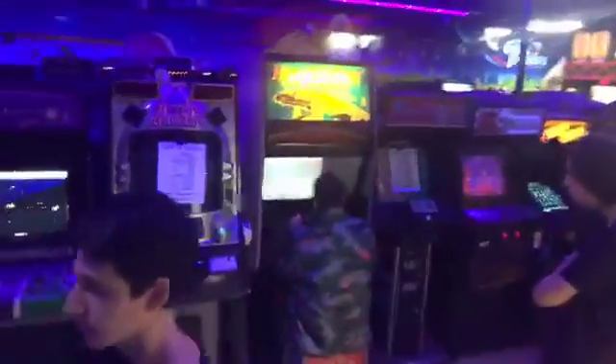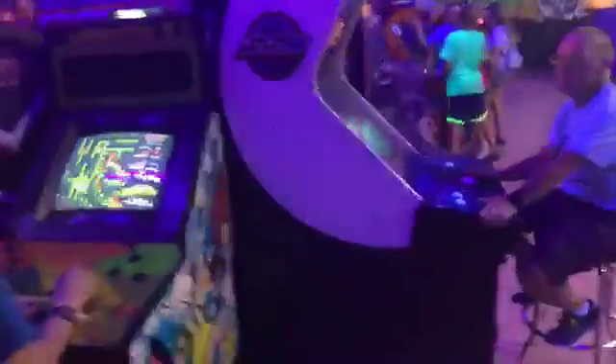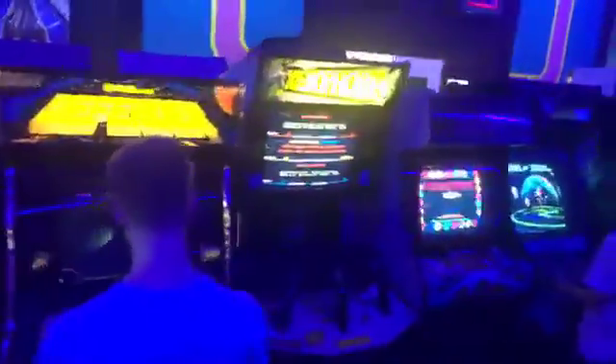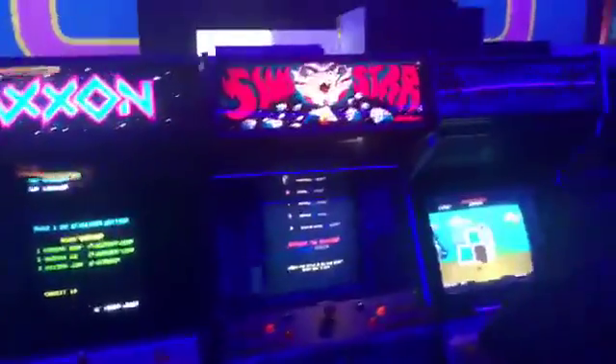Going down the lineup: Virtua Cop, Lethal Enforcers, Cheyenne, Blast, Roids, Afterburner, Hard Drivin', Hang-On, Carnov, Lock and Chase, Fast and Furious, Ghouls 'n Ghosts, Double Dragon 2, Double Dragon, Gauntlet 2, Silver Strike Bowling, NBA Showtime on the end, and Robocop, Archetype, Ms. Pac-Man, Defender, Xenophobe, Robotron, War Gods, Zaxxon, Sinistar, Pac-Land, Lazarian, Crystal Castles, Punch-Out, Road Runner.